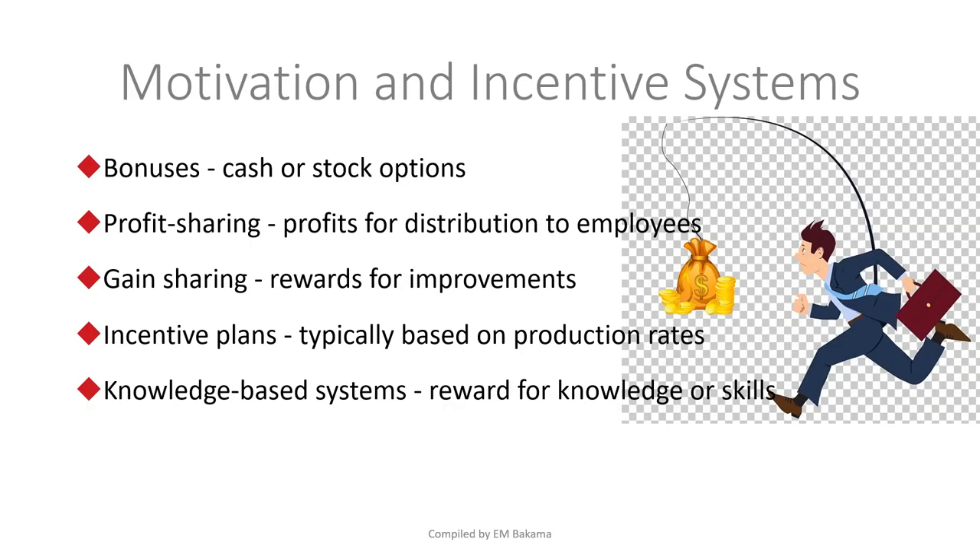Next we have motivation and incentive systems. Depending on countries and locations, different people are motivated differently. Some companies motivate employees through bonuses or salary increases to reward good behaviors — being on time, going above and beyond. Imagine if you're always late and your boss shouts at you, but when you're on time nobody says anything. Getting rewards and recognition matters.